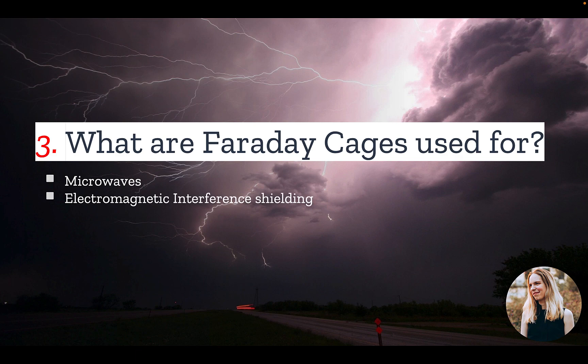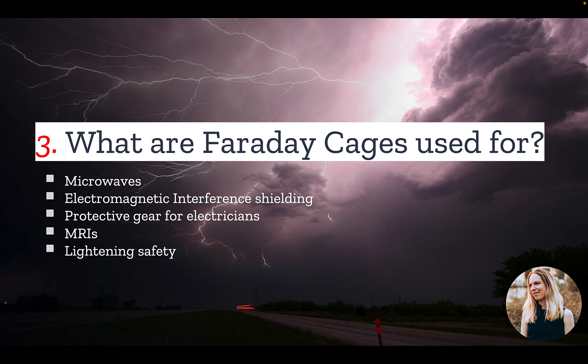EMI shielding for electronic devices — for example, coaxial cables used for television generally consist of a copper-braided shield underneath the PVC jacket that acts as a Faraday cage. There is also a protective suit worn by individuals in hazardous environments that is a type of Faraday cage, designed to protect workers from being electrocuted. Faraday cages are also used in MRI scanning rooms to prevent external radio frequency signals from causing distortion in the data. And for lightning safety, Faraday cages are used around equipment or structures that must be protected from lightning strikes.